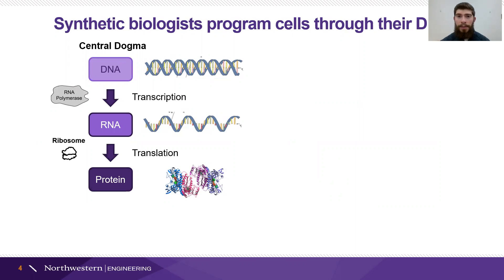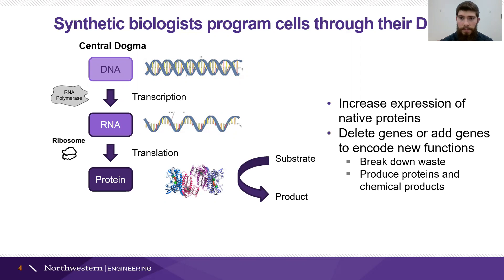The way we do this is through programming cells with DNA. Synthetic biology focuses on using the central dogma where DNA is transcribed into RNA, which is then translated into proteins that will have some sort of function. Often these are enzymes that will convert one biochemical into another. Synthetic biology will use this either to increase the expression of proteins already in the cell to make products they already make, like some antibiotics, or we can make an entirely new set of instructions — delete genes we don't care about and add genes that will let the cell do something entirely new, like break down a waste product or produce useful chemicals and proteins.